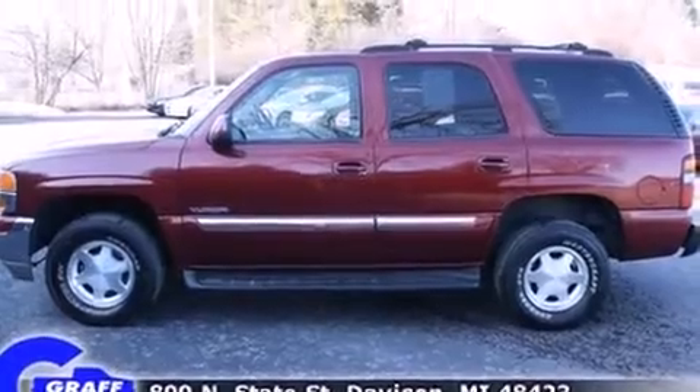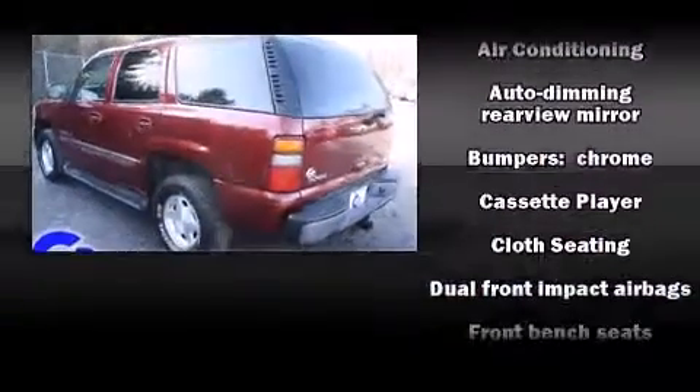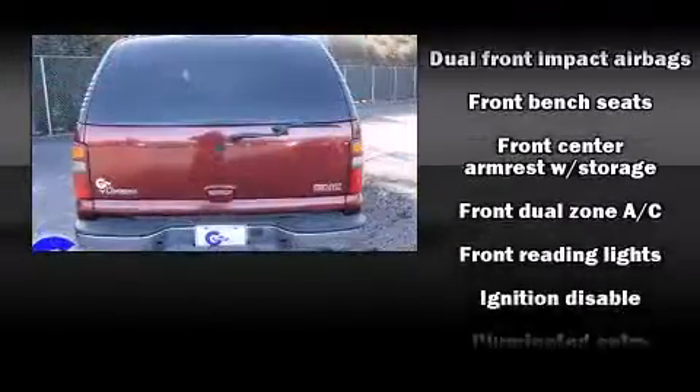Top features include a split folding rear seat, an automatic dimming rear view mirror, automatic temperature control, fully automatic headlights, and more.